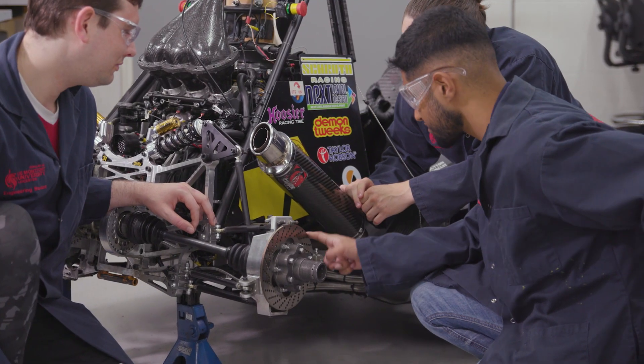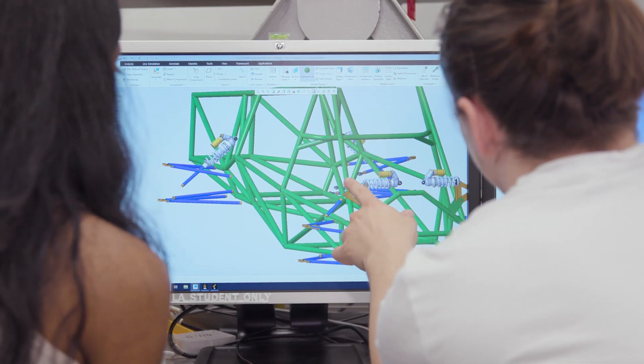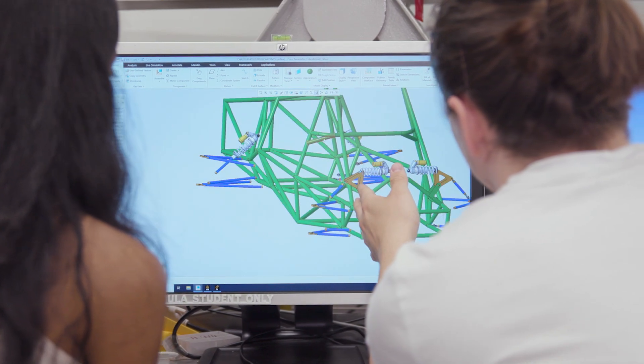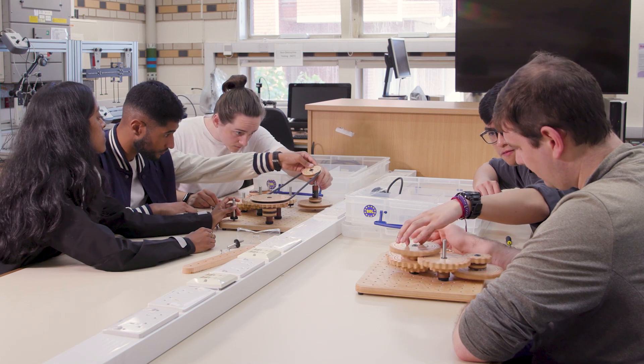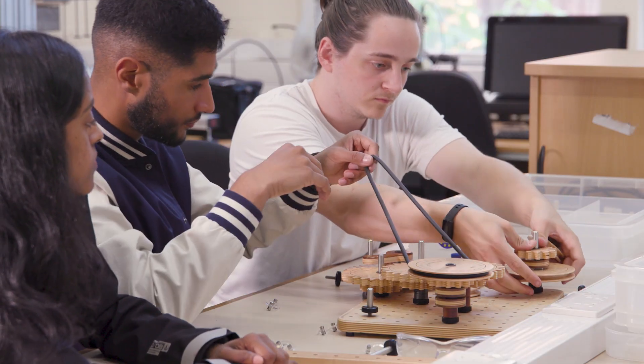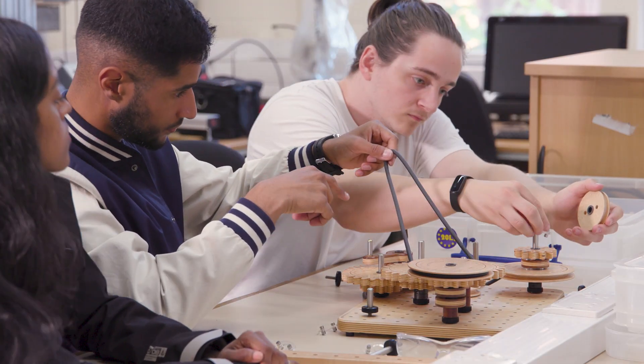Mechanical engineering is at the forefront of developing new technologies for transport, healthcare, construction, robotics and more. The mechanical engineering course at DMU provides students the opportunity to learn fundamental skills and knowledge to equip them with the professional skills needed to work in industry.